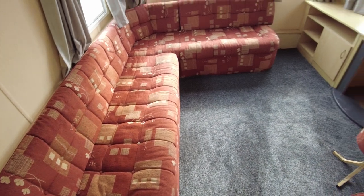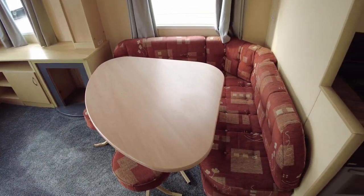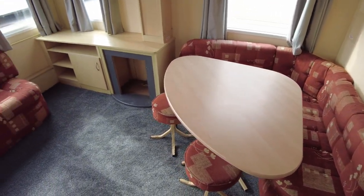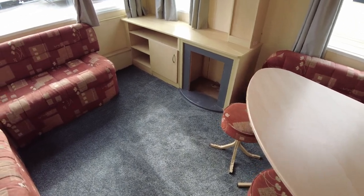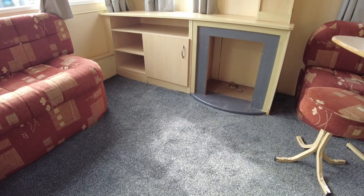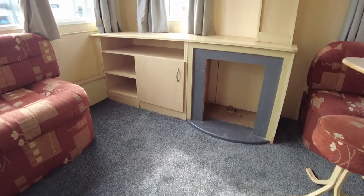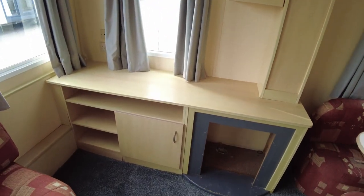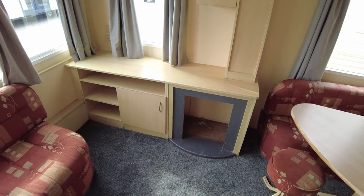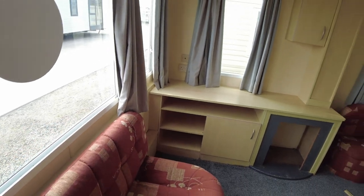We've then also got a fitted seating area for the dining area as well. There's a bit of velcro peeling off the back of the seating and a couple of buttons missing, but other than that it's pretty decent quality. We do have a gas fire missing — the previous owners have taken that out. You could fit a gas fire back in there, or you could fit an electric one; you'd probably have to have a socket fitted, but that would be an option.